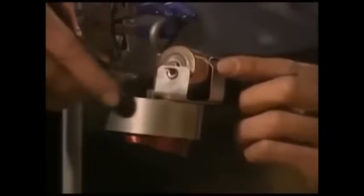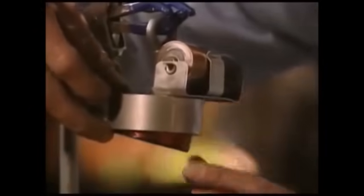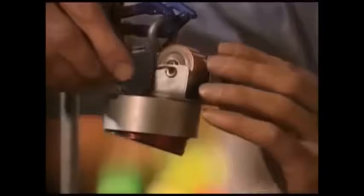Where would we get some electricity? How about from this battery? When I connect this battery, electricity will flow through this coil and we'll get magnetism. There's enough magnetism to hold up all this weight.